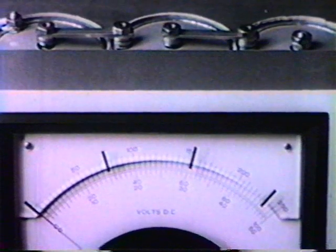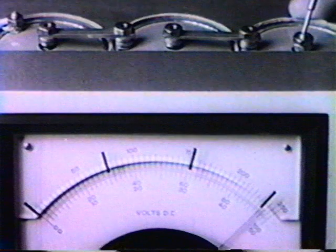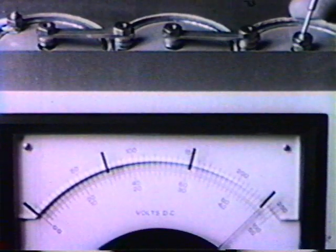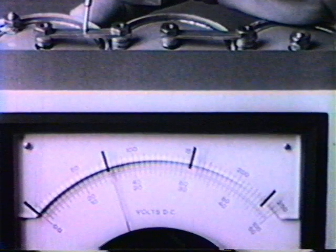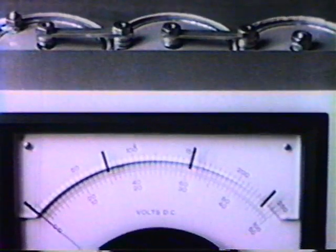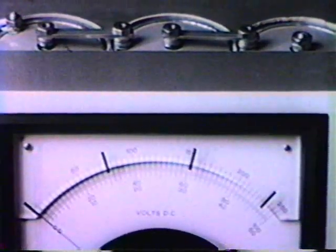Four equally spaced marks have been placed over the scale. This is the deflection across three series connected matched batteries. Two batteries, one battery, none. This meter comes pretty close to having linear deflection.